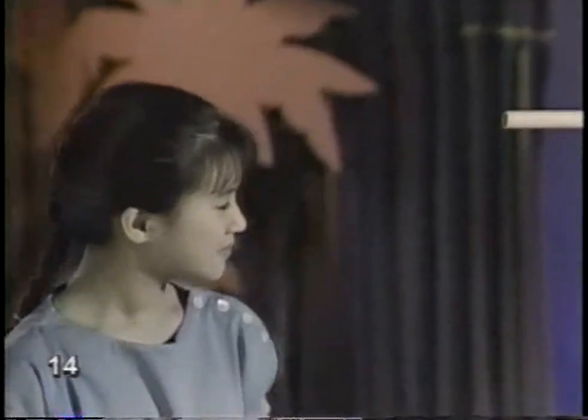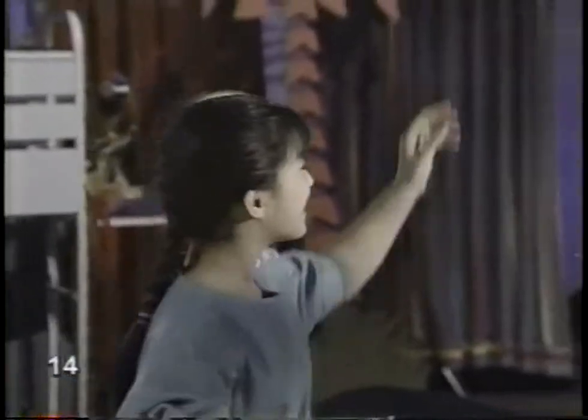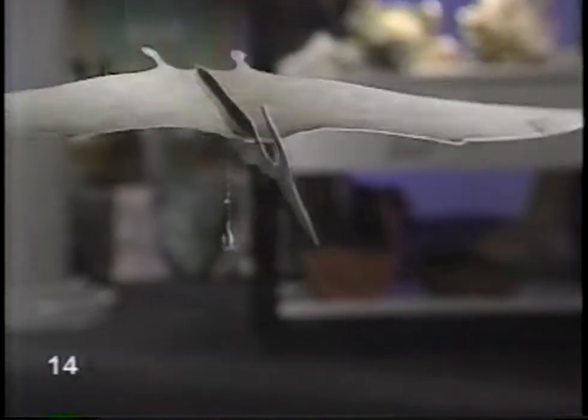Birds and bats are very different animals, but they do have something in common besides wings. Birds and bats have backbones. There's only one other kind of animal with a backbone and wings, but this animal hasn't been around for a long, long time. It's a flying reptile — the pterodactyl. David found out more about it.